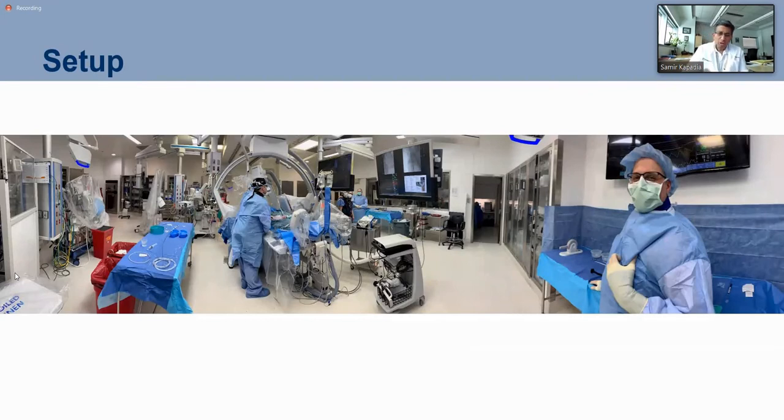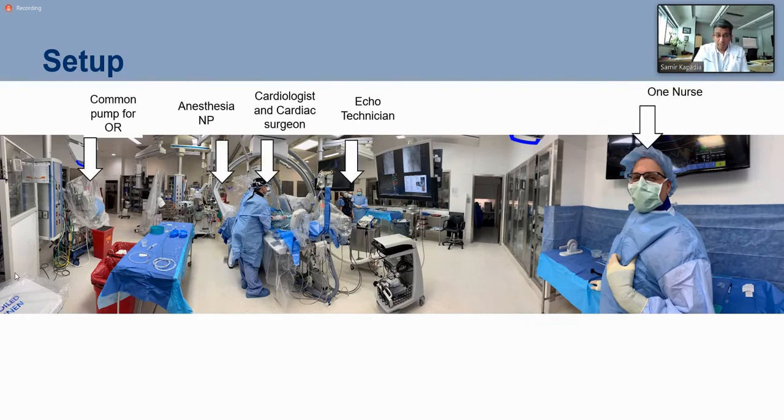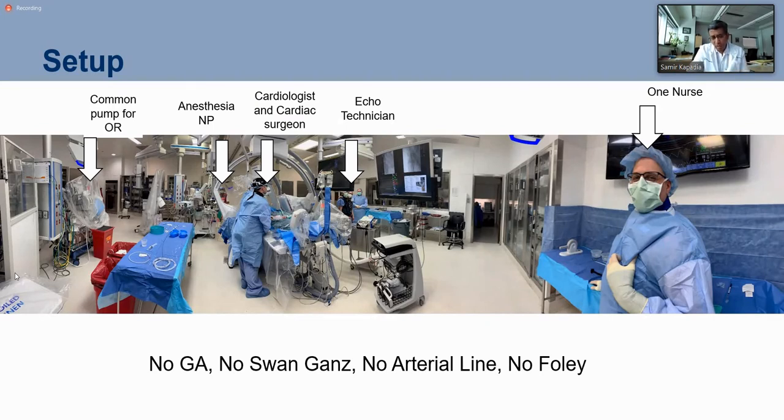This is our setup — a hybrid room, which is a large biplane room. We don't have that many people but we have all the equipment. We have a pump primed for the whole OR in case of emergency, as in all our cardiothoracic surgery ORs. Anesthesia nurse practitioner, cardiothoracic surgeon, and cardiologist are both scrubbed. Echo technician is there. No Swan-Ganz, no general anesthesia, no arterial line, no Foley catheters in any of these patients.